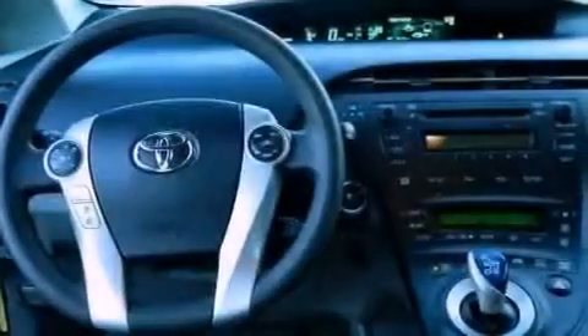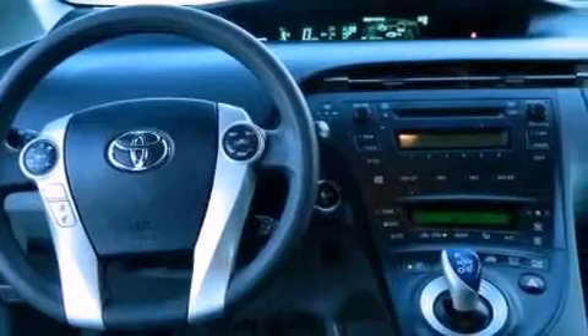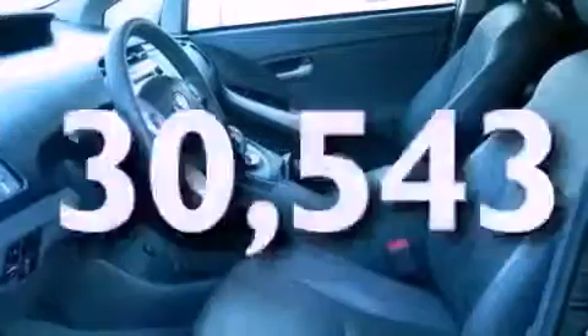Features include a premium audio system, commercial-free satellite radio, aluminum wheels, leather seats, performance tires, a rear spoiler, fog lamps, heated side view mirrors, and this vehicle has less than 31,000 miles.